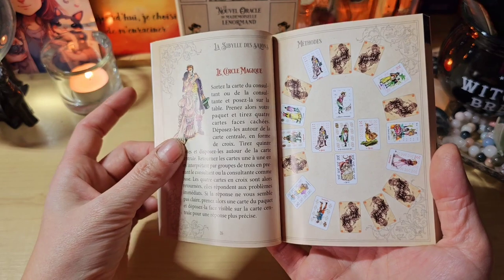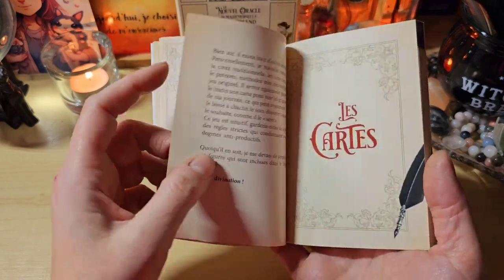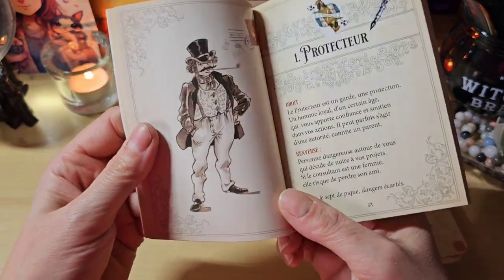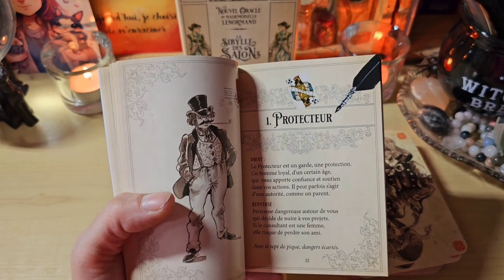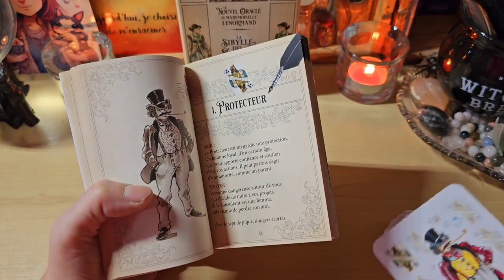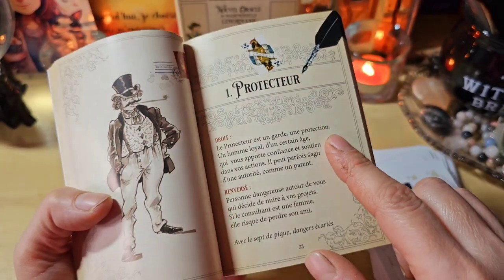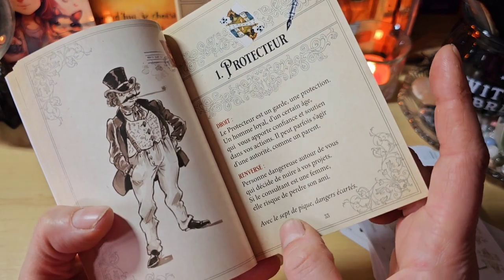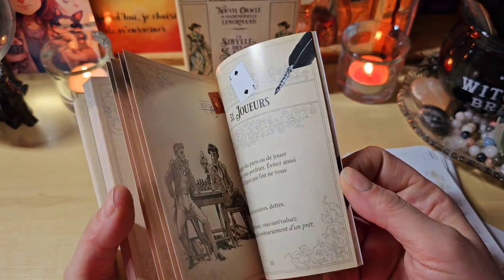Ensuite, on a les cartes. On retrouve l'illustration de la carte en couleur. On a son numéro, le titre écrit avec la plume. Je suppose que là au-dessus, c'est le signe de cartomancie associé. En droit et la signification en droit, en renversé. Par exemple, avec le set de pique, danger écarté. On a à chaque fois une petite association.